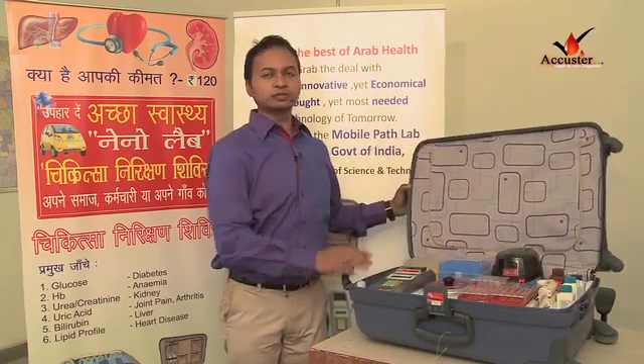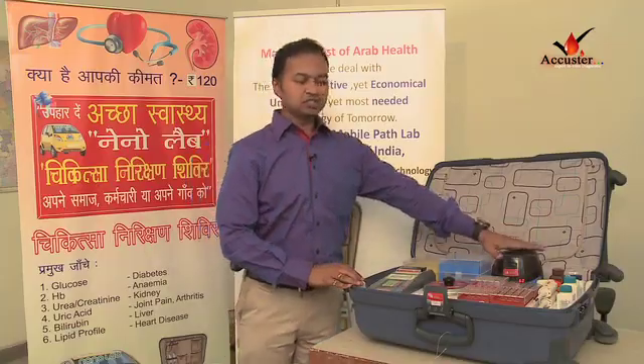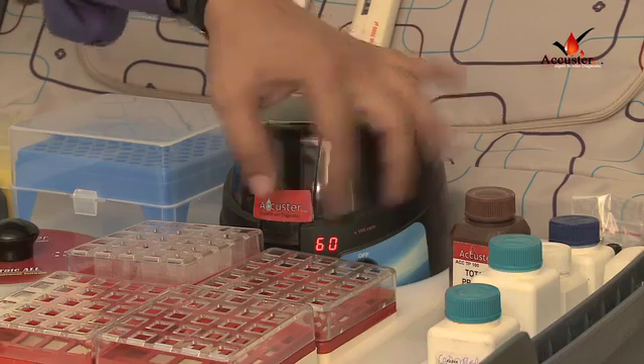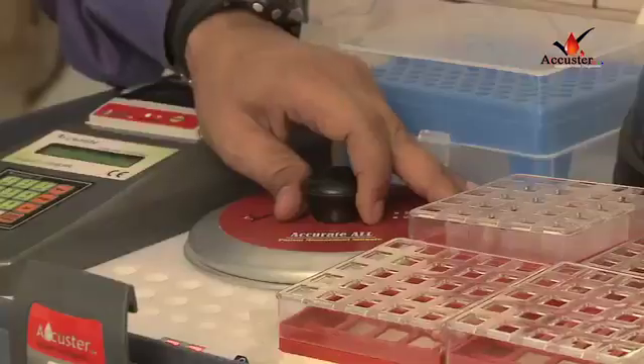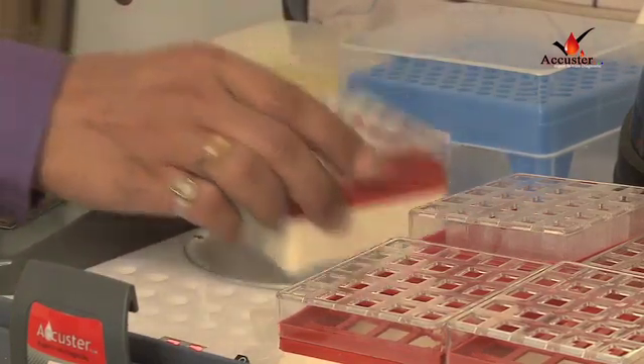Let me introduce you to all the components of the mobile lab one by one. This is the centrifuge. The centrifuge runs at 6000 rpm. The centrifuge is needed to separate serum from the blood. This is the incubator which is maintained at 37 degrees centigrade, and you can process 25 samples at one go.